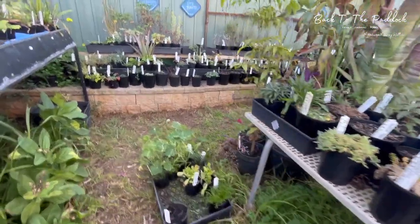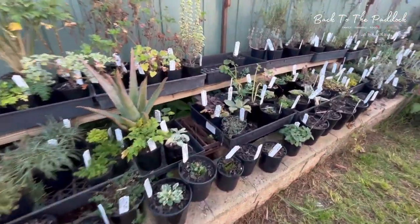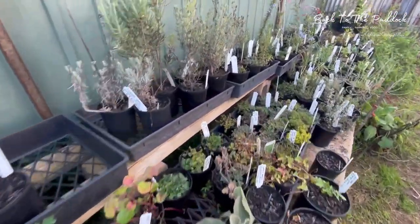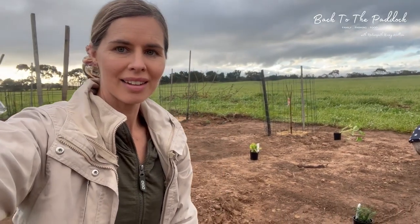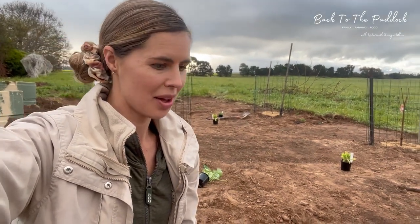We are off to pick some companion herbs for going around our fruit trees. These work by helping to repel pests and attract the bees that we want, and also control the weeds underneath because they crowd out naturally what we don't want and give much more of what we do want. I've been out here working out where all these companion plants are going to go depending on the type of fruit tree.